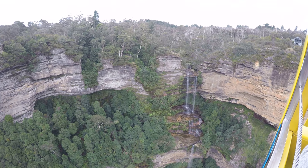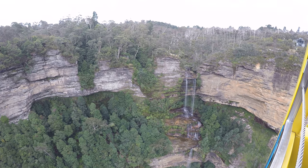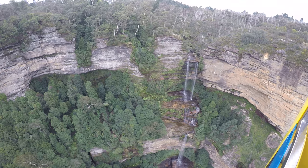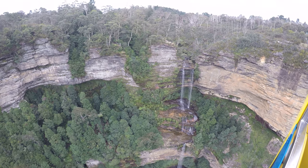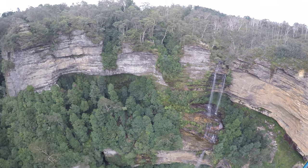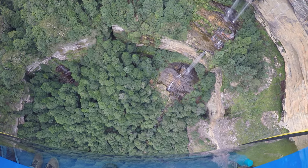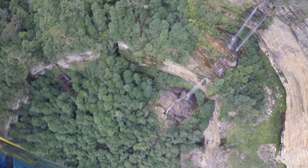So the Three Sisters, just over on the cliff side for which we are heading — they're different things, they've got names as well. So from left to right, their names are well-known in the Blue Mountains. Some of these names were handed down by the local Aboriginal custodians of the area, the Gundungurra and Darug people.